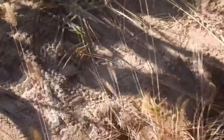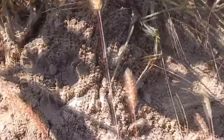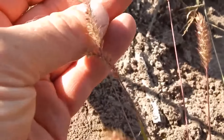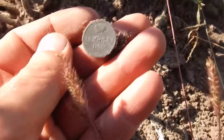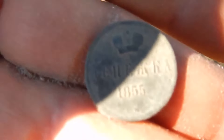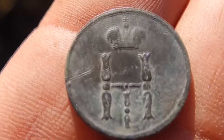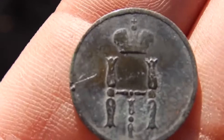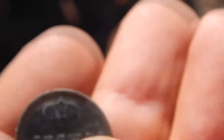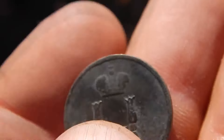The metal detector sounded and I found the first interesting find. It is a copper coin — I need to clean it. It is a dinushka of 1855. Two dinushkas equal one kopeck. On the reverse is the monogram of Russian Emperor Nikolay I and a crown. On the obverse the crown is also represented. The condition of the find is excellent. Good coin.